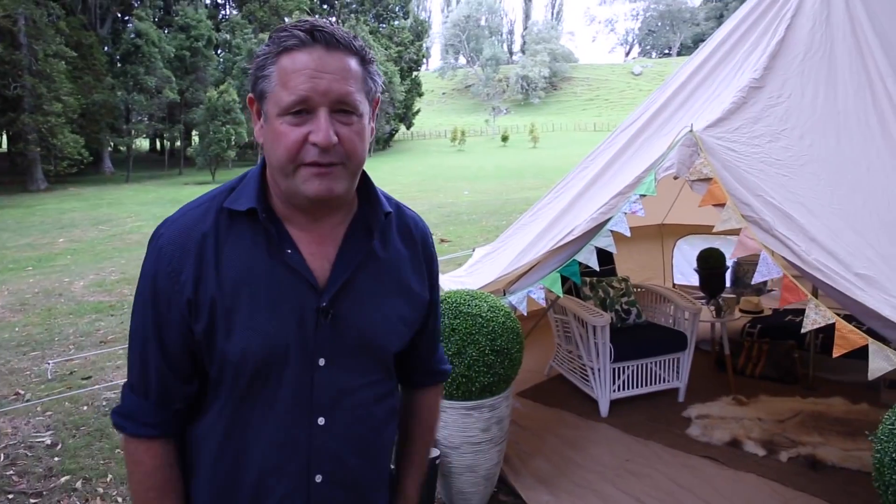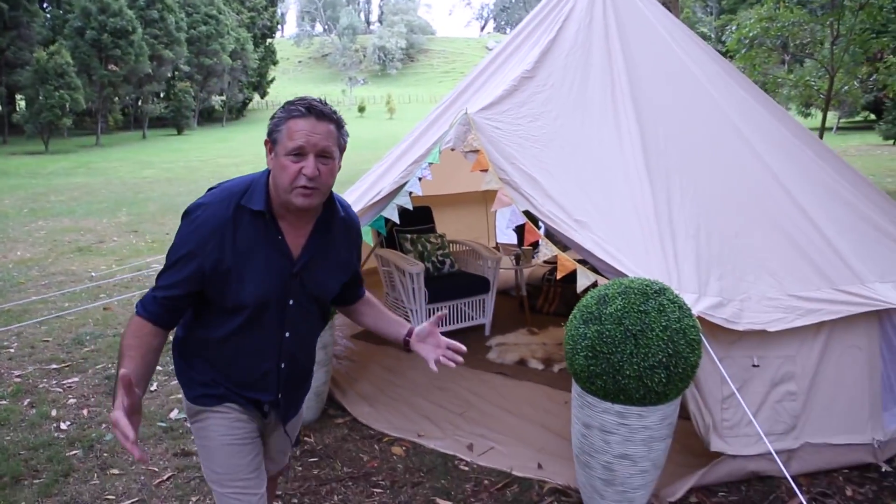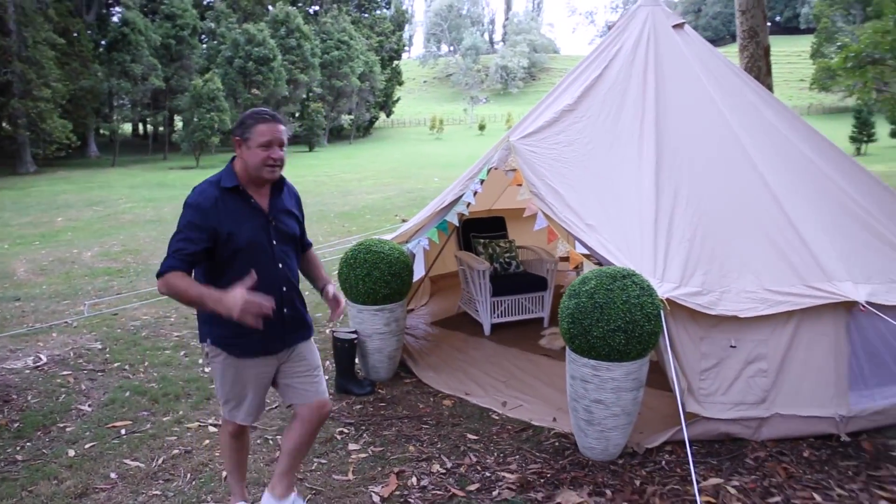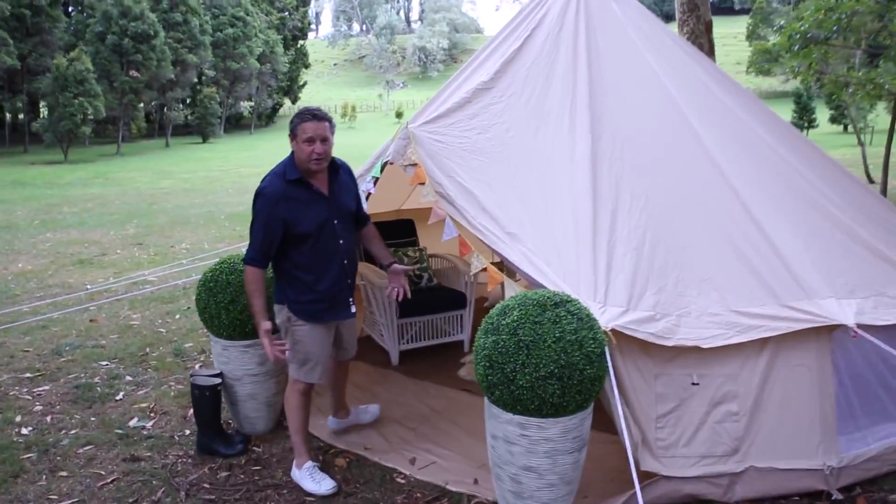There's plenty of summer left. You've got to get one of these. What about all the festivals coming up? Have you got a friend with a batch? Have you got a batch? Buy two or three of these. You've got instant accommodation. Super luxurious — just need a port-a-loo.